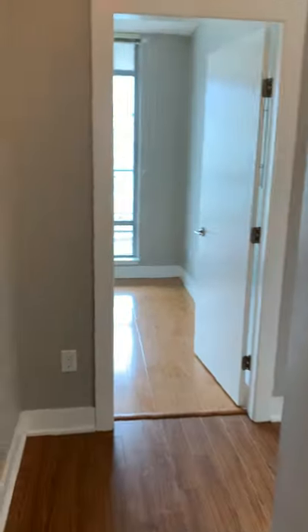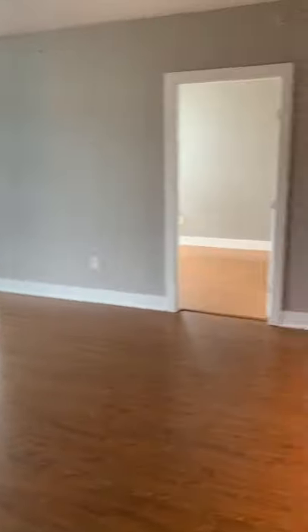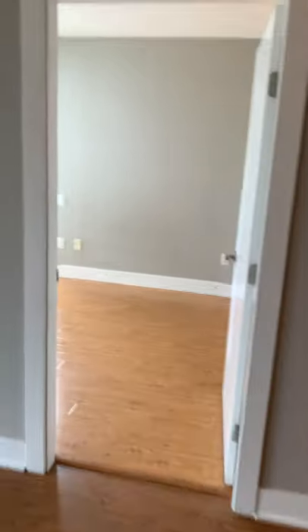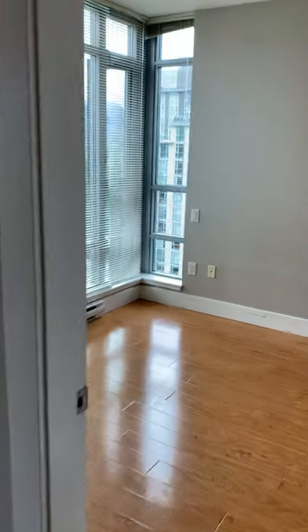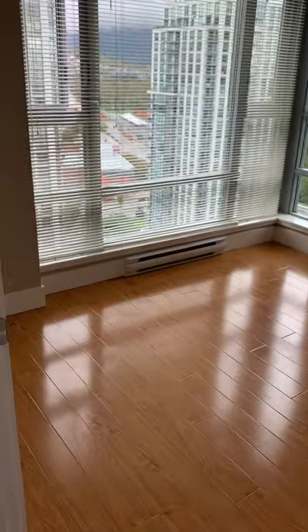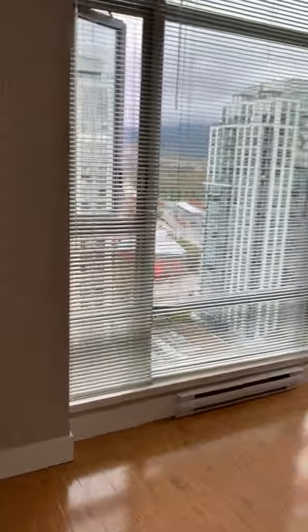Going back, here's the living room. It's nice that the bedrooms are on two sides, so less disturbance. Now the master bedroom, looking at the window.